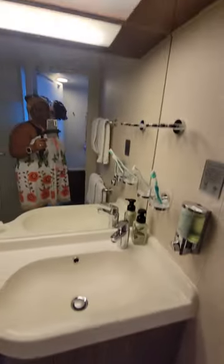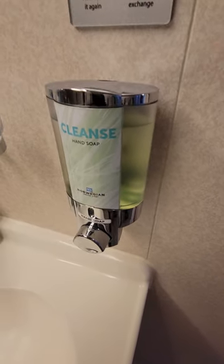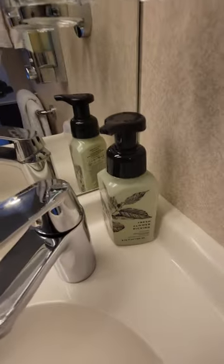There's enough space between the shower and the toilet, as well as the storage and the sink. They also include hand wash, which is new — I haven't seen that on other cruise lines, although I still prefer my own.